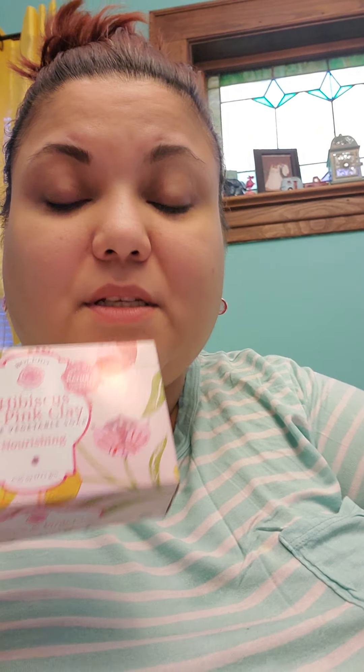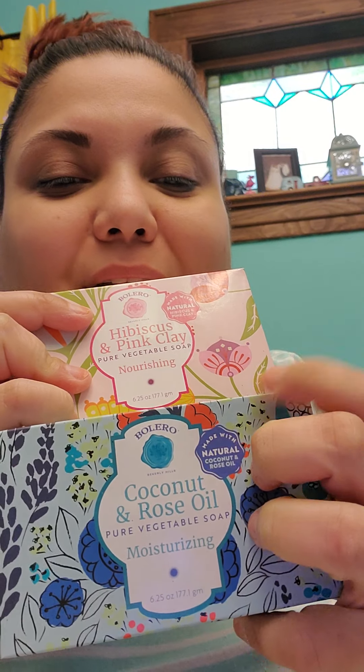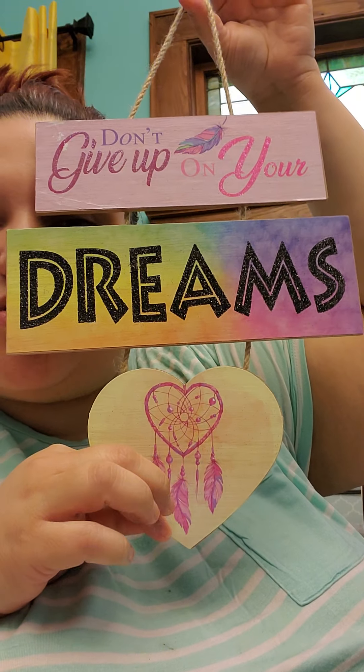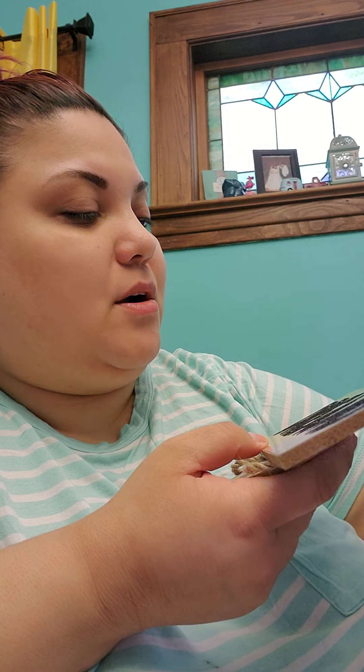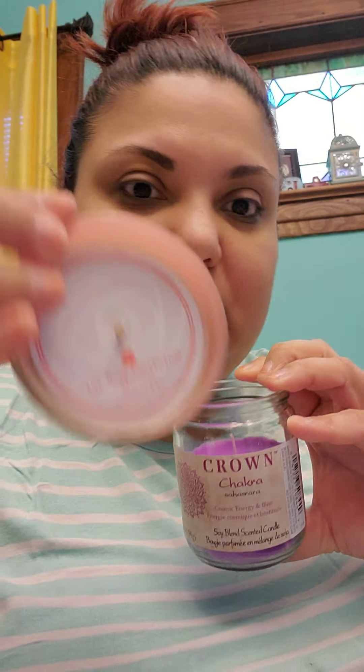So that's it for the rest of the haul. I got the hibiscus and pink clay soap and the coconut and rose oil soap. I need to tape those back up. And I got the cute little decor piece for a gift — 'Don't Give Up On Your Dreams' with the dream catcher. I'm going to decoupage it a little bit and fix it up. And then the other two candles — the Crown Chakra and the Fabulous lash candle. I can't wait to burn that one — it smells so good.